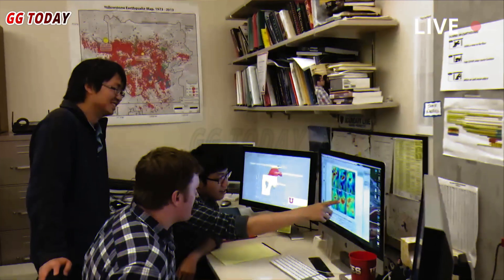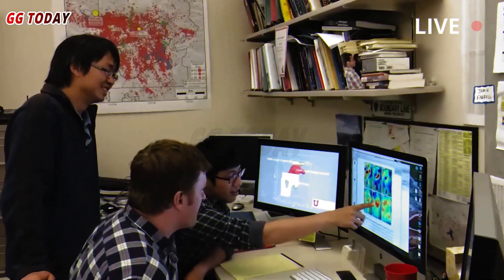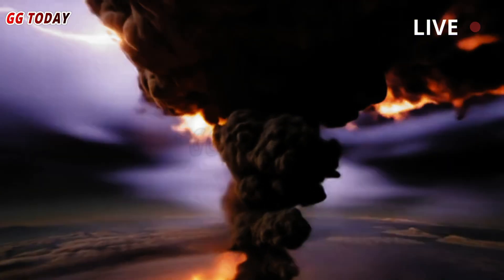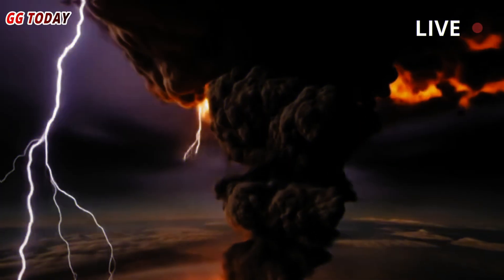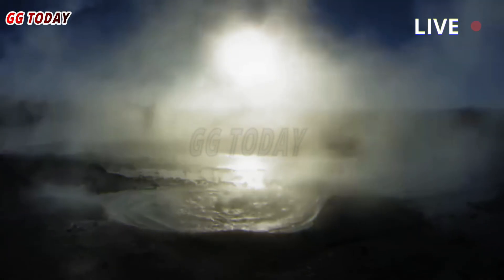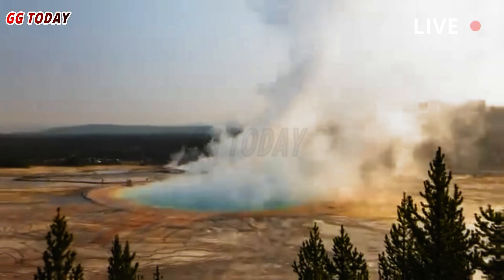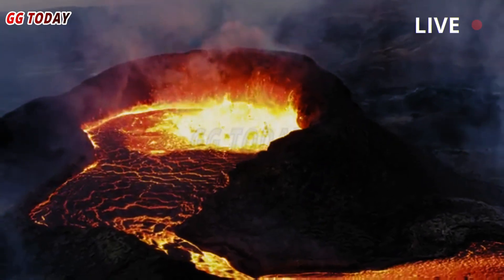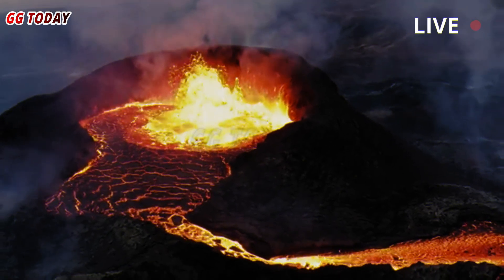According to ABC News, researchers discovered in 2022 that the Yellowstone supervolcano holds more magma beneath its caldera than previously believed. Discussing their latest findings, Duan, a post-doctoral research fellow, said in a statement that his team successfully produced one of the first ultra-clear images of the top of the magma reservoir.